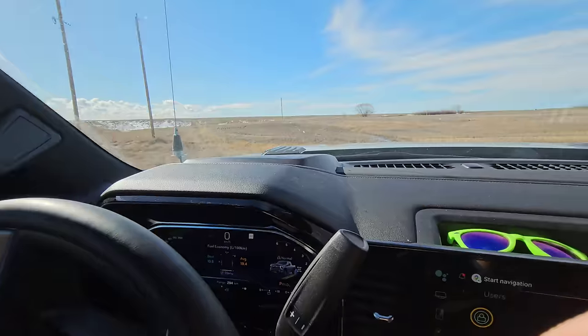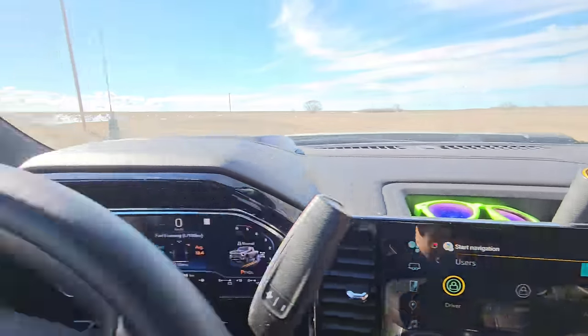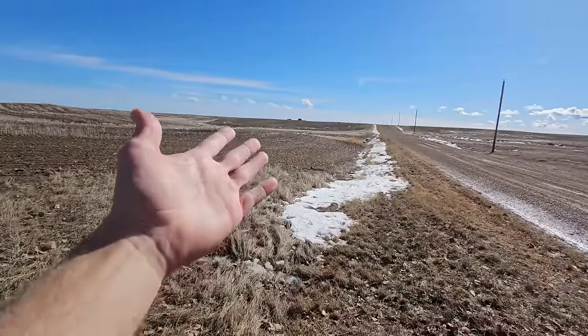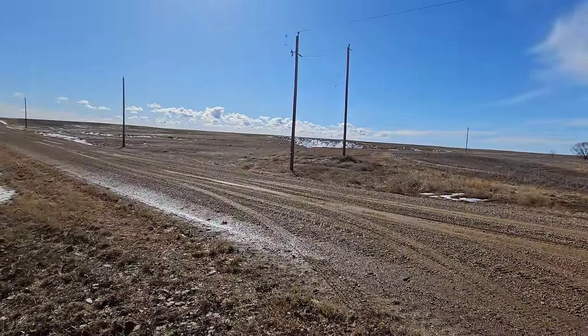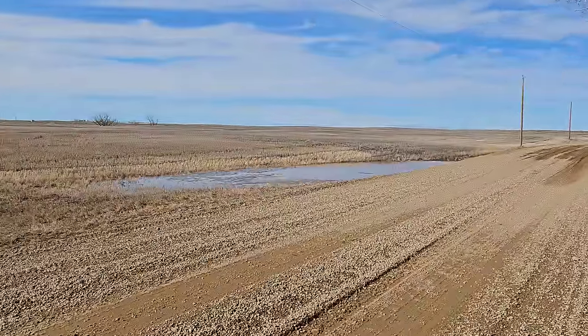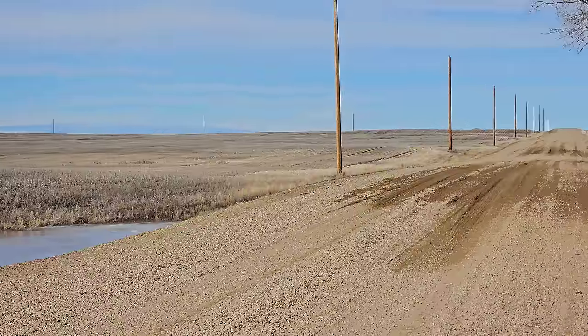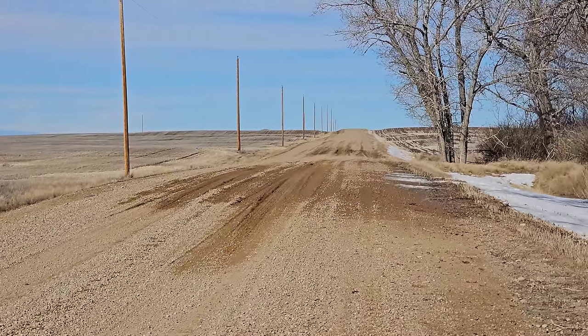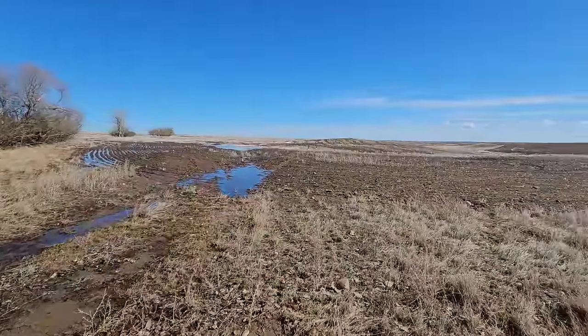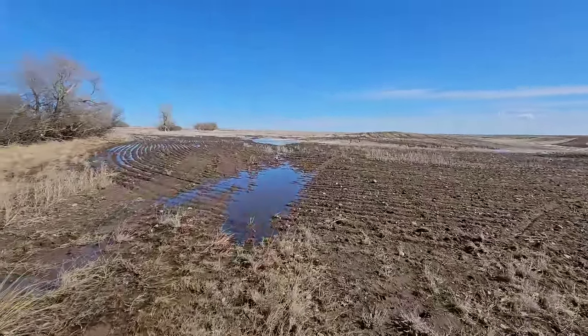Good afternoon everybody, it is March 11th. It's a balmy 9 to 10 degrees Celsius outside, it's muddy, we got water pooling in the fields. We really don't have any snow to melt — the fields are pretty bare. We're at the South Farm, clearly there's no snow left. We didn't really have much snow anyway. Spring has sprung down here at the South Farm.